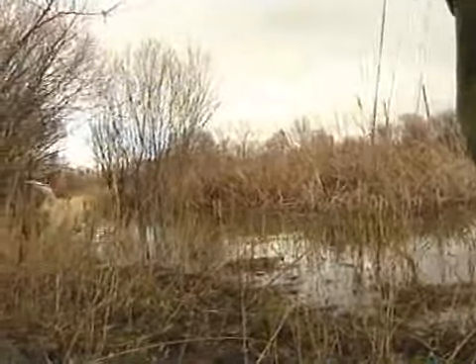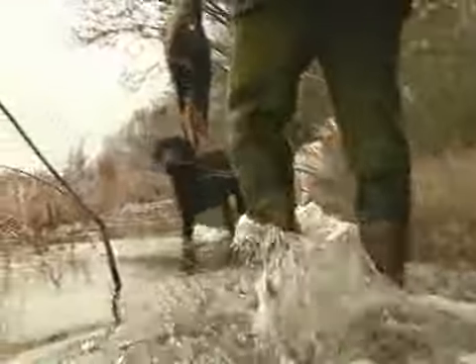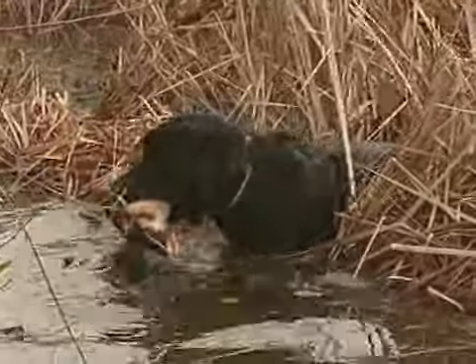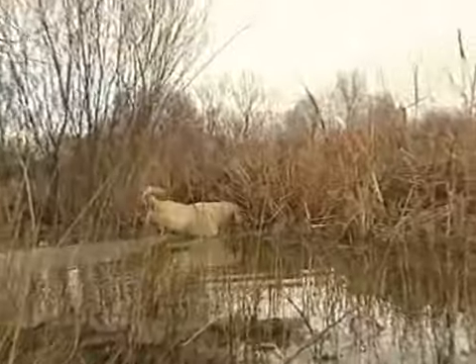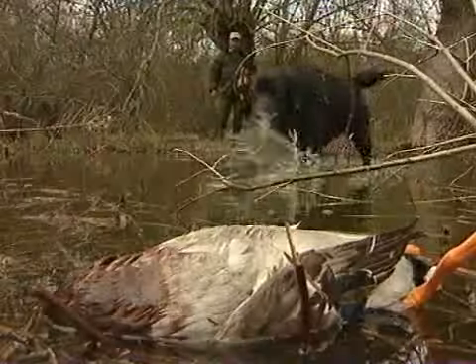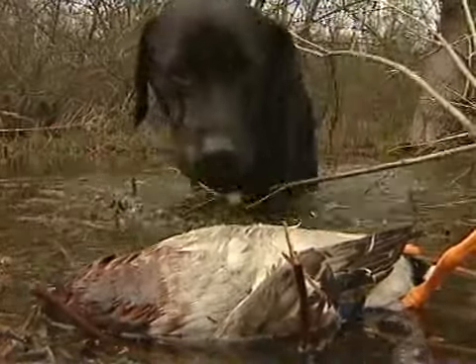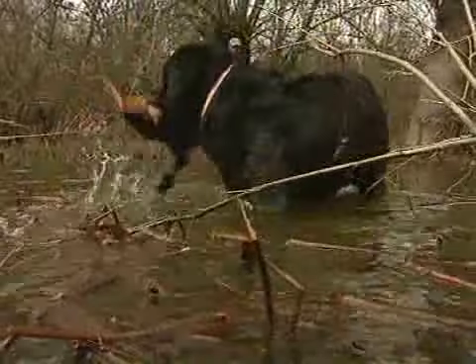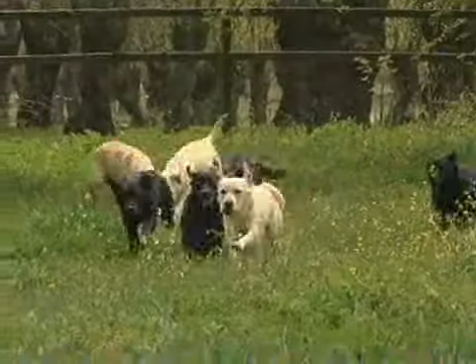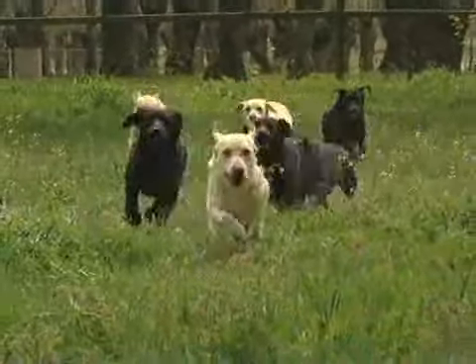El Labrador Retriever, o cobrador de labrador, es un perro espectacular, de gran resistencia y vivacidad. Este magnífico compañero de caza siempre está dispuesto a agradar a su dueño y exhibir sus virtudes en cualquier modalidad cinegética. Es, en definitiva, el cobrador por excelencia.